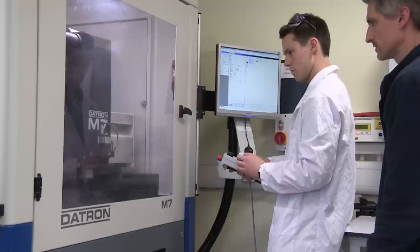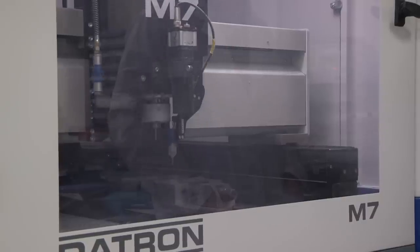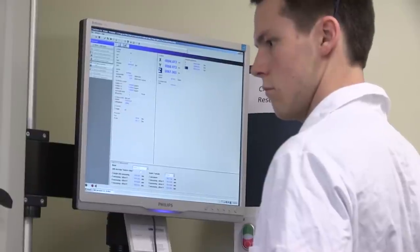Mechanical engineering is related to the design and analysis of components and assemblies. Many people are surprised to hear that often it's not only physical testing that is done but actually a lot of computer modeling to predict the stresses and strains in mechanical assemblies.